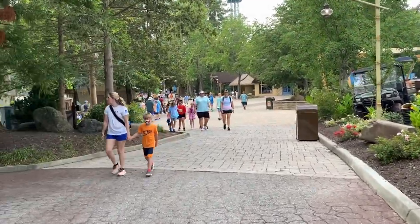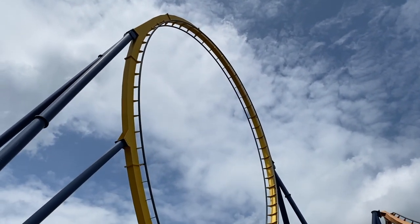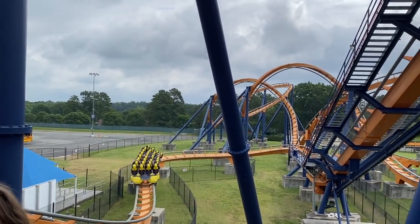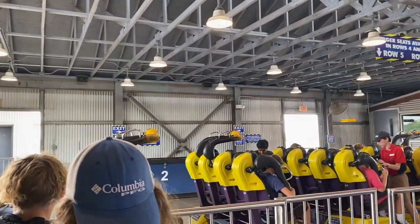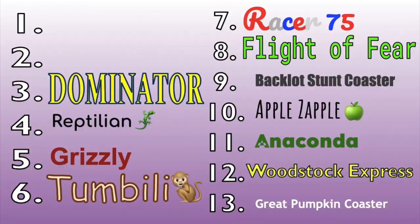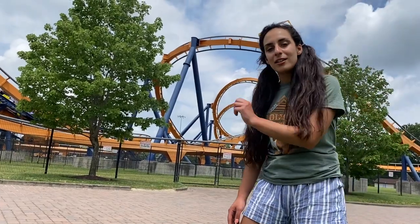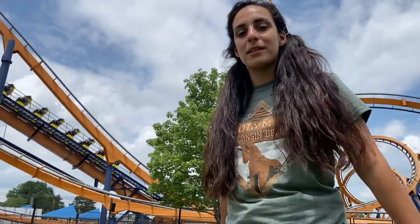That is a true loop — no twisties, no turnies, just a true loop. So number 3 is Dominator — it's a wonderful floorless coaster, it's really fun, really good in the back, and there's some airtime with some really good moments.